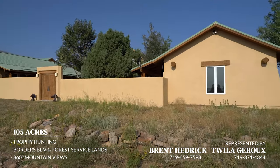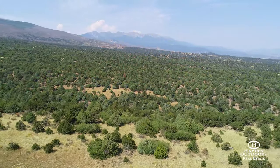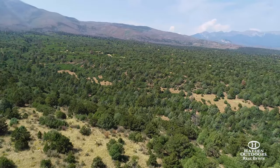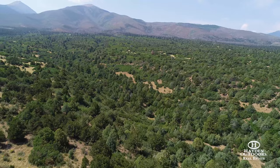The property totals 105 acres and is bound by the Bureau of Land Management lands on the south and west. The BLM lands directly abut San Isabel National Forest further to the south and are not easily accessible by the public, which ensures additional privacy.